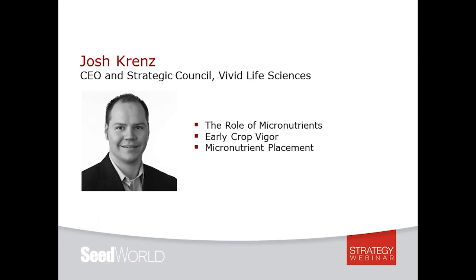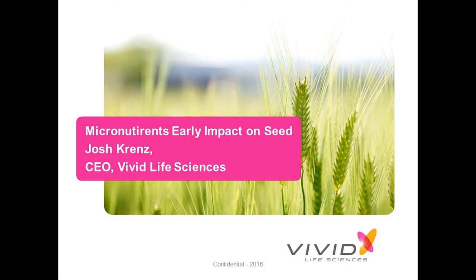Building on Todd's discussion, we'll hear from Josh Krenz, who will focus on the role of micronutrients. Josh is the CEO of Vivid Life Sciences, a plant physiology company specializing in nutrition and nutrient enhancement technologies. Having held leadership roles with Land O'Lakes Seed, Cropland brand, Winfield Solutions, and others, Josh's knowledge extends to domestic and international markets in micronutrients, agricultural inputs, plant growth regulators, and seed. He holds an MBA from Colorado State University and a bachelor's in agricultural marketing from the University of Wisconsin-River Falls.